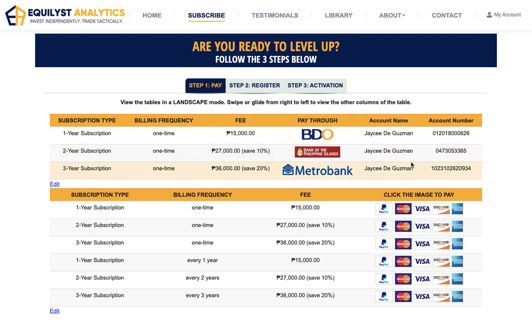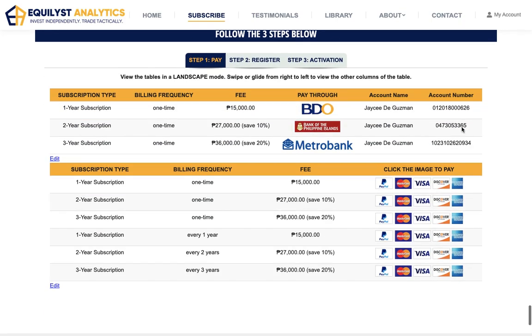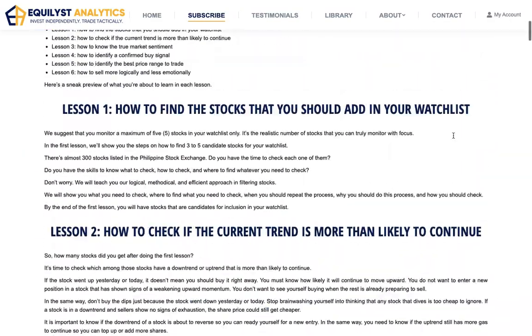You can pay through mobile banking, online banking — BDO, BPI, Metro Bank — and you can also pay for your subscription using your credit card through PayPal. With or without COVID-19, I still recommend that you do all transactions online. Why fall in line when you can pay from your mobile phone or laptop? Go to equilis.com slash subscribe.